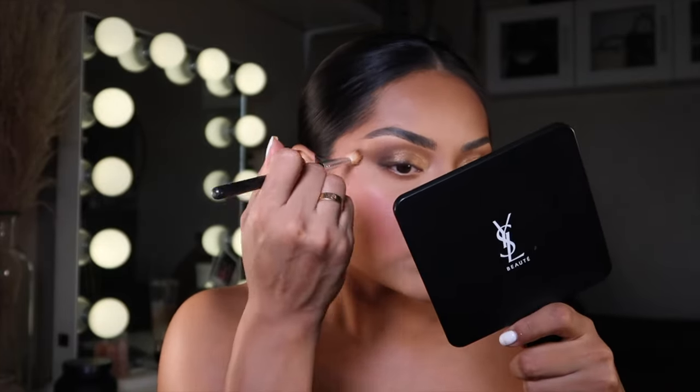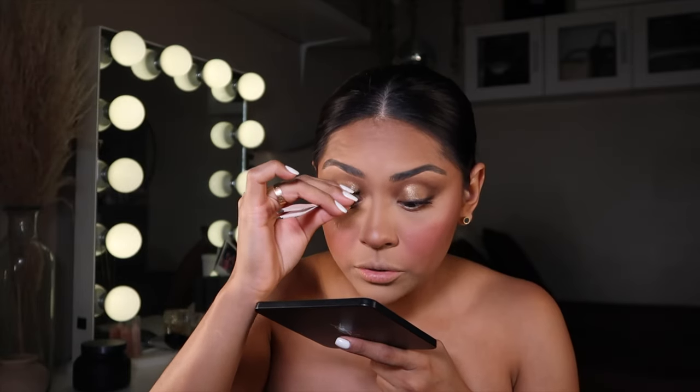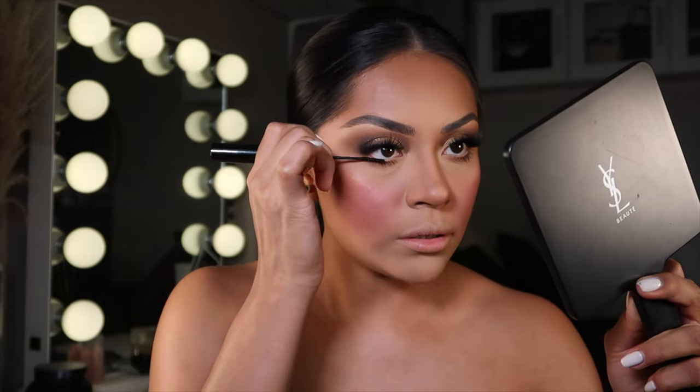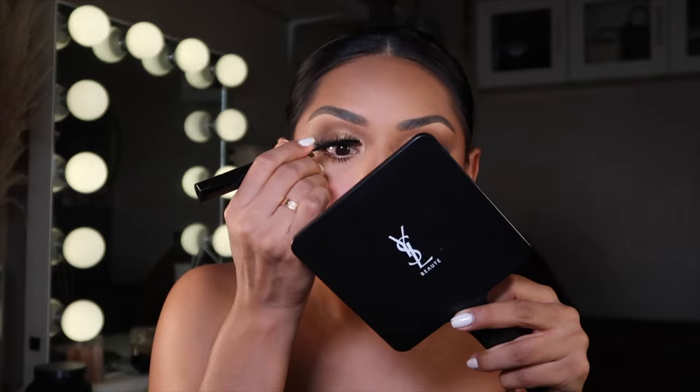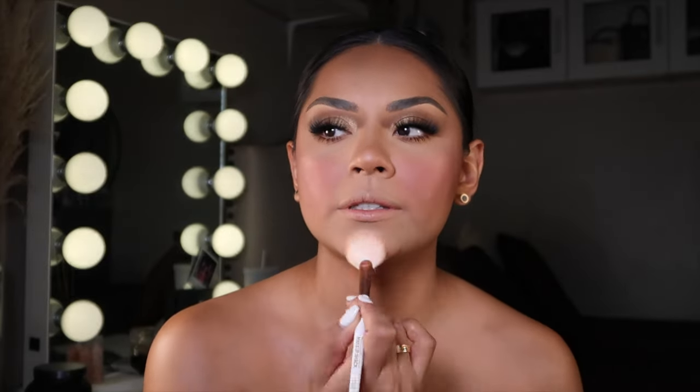We're pretty much done with the eyes. I'm going to choose some lashes — I'm adding these Levi Lashes in '34th Street,' which I'll have linked in the description. Applying some to the lower lashes too. For mascara I'm using the Birdie Lashes Wing mascara — it's so good. For highlight I'm taking the Lunar Beauty highlight. Latte makeup reminds me of old YouTube glowy skin. Finishing with a spritz of Morphe setting spray — it always leaves my skin looking so dewy.